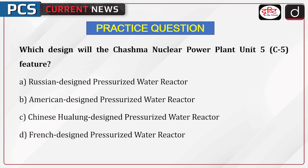Now it's time for the practice question. Which design will the Tashma Nuclear Power Plant Unit 5 feature? Options: Russian-designed pressurized water reactor, American-designed pressurized water reactor, Chinese Hualong-designed pressurized water reactor, or French-designed pressurized water reactor. Send the answer to this question in the comment section. Thanks for watching.